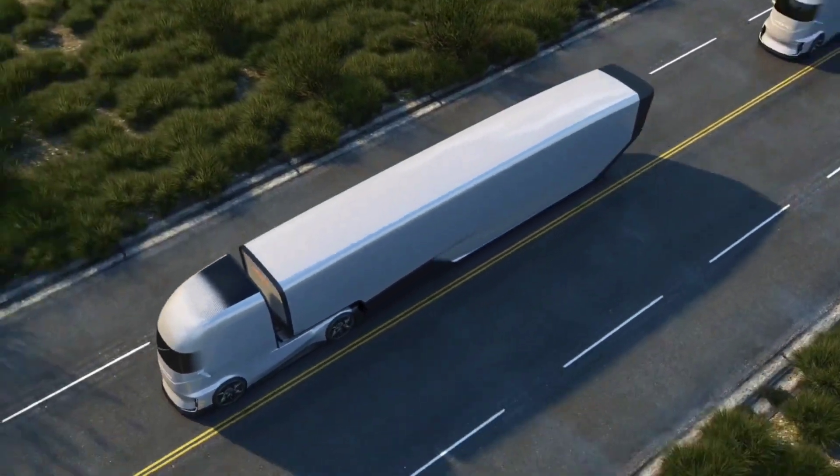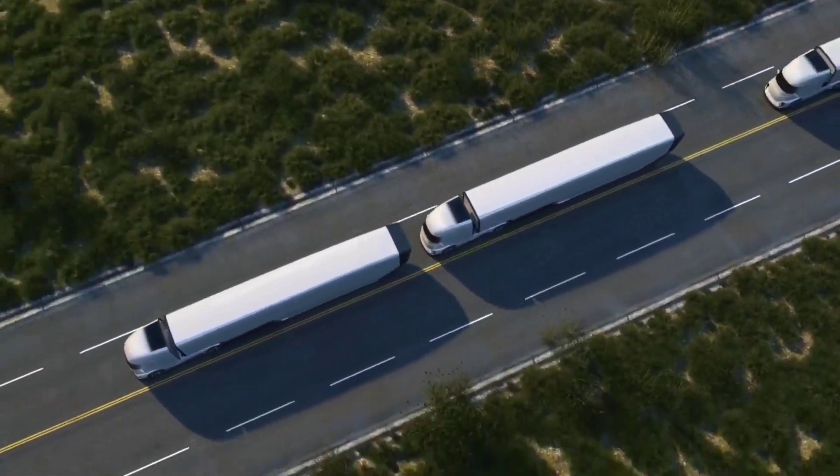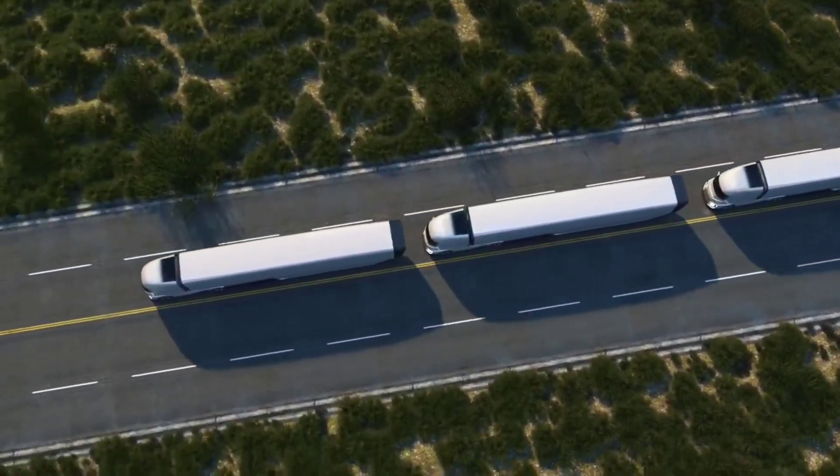While not available for purchase, this concept vehicle serves as a bold statement of Ford's commitment to pushing the boundaries of innovation, shaping the future of commercial transportation for generations to come.